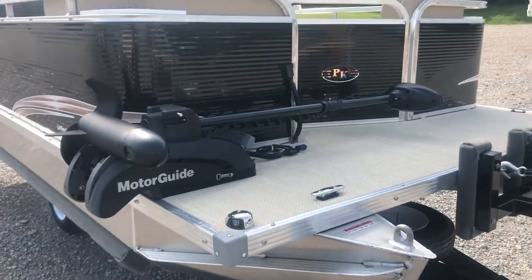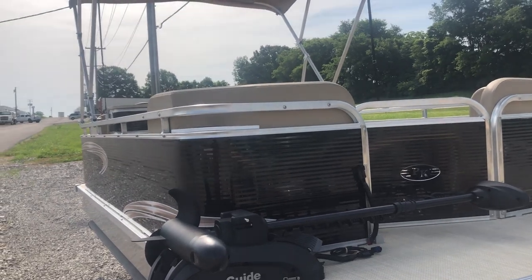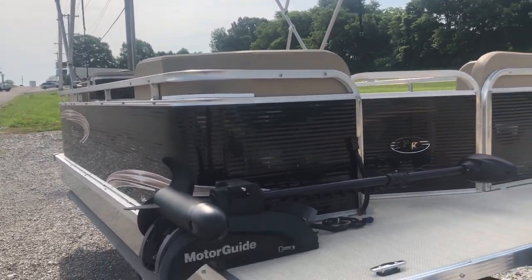The navigation lights, the mooring cover, bimini top, bimini top cover, and live well were all standard on this boat.